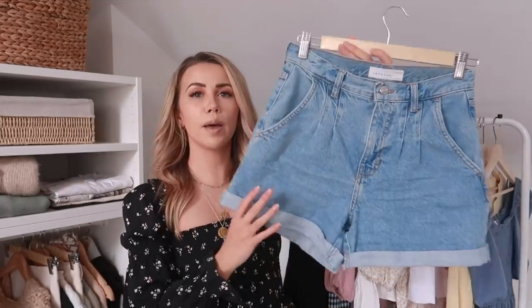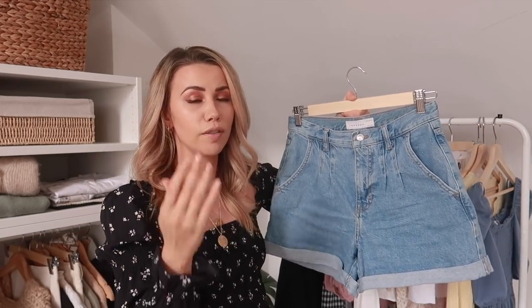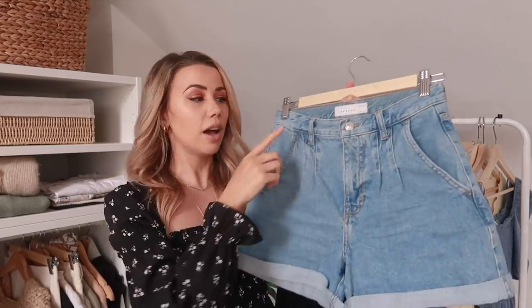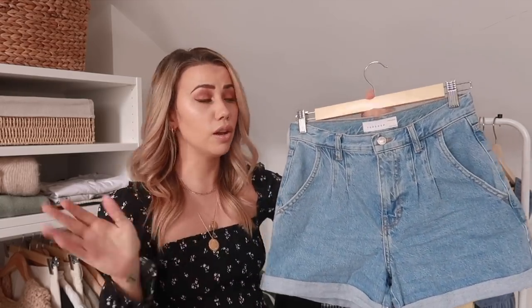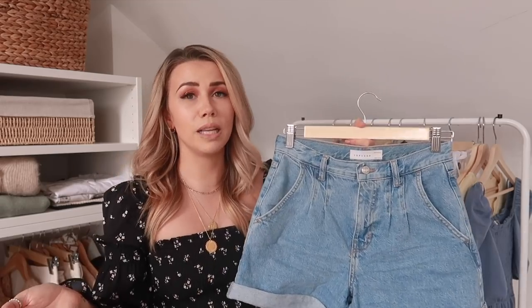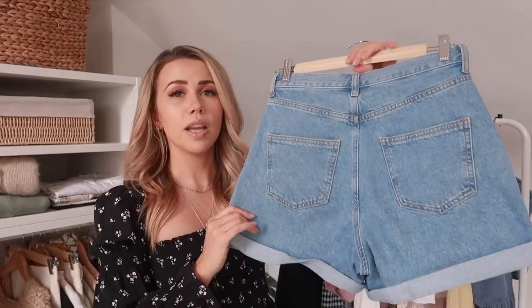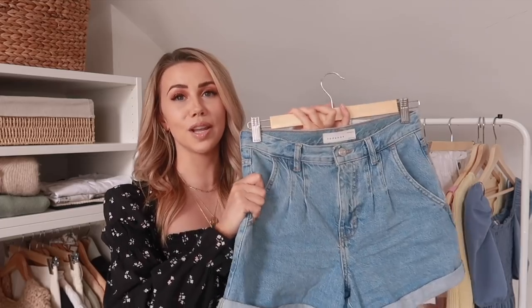Last but not least are these denim shorts in a kind of mum fit. There were loads of colours — darker blue, black, grey, white — but this was the only one in my size, and it's the colour I needed to replace my old Zara pair that no longer fits. I like the darting detail which is flattering, and I fold them up one more turn for preference. They were only around £29 — really affordable. It's important to have classic plain denim shorts alongside ripped styles, and these are a bit looser and more comfortable than what I used to wear.